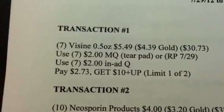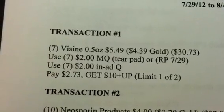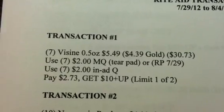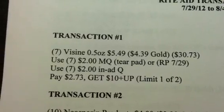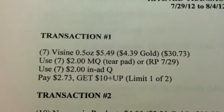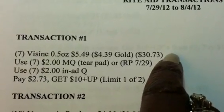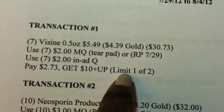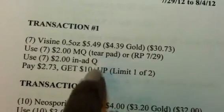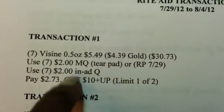Transaction 1, we're doing the Visine. You're going to get all 7 of them at one time. They're $5.49, $4.39 gold. You're going to use 7 of the $2 manufacturer coupons — you can either use the tear pad coupons or the $2 coupons coming out in Sunday's Red Plum. You're also going to use 7 of the $2 in-ad coupons. You'll pay $2.73 and get back a $10 plus-up. There's a limit, and I've moved it next to the actual reward now so it doesn't confuse people. For this promotion there's a limit of 2, and right now I'm doing 1 of 2.